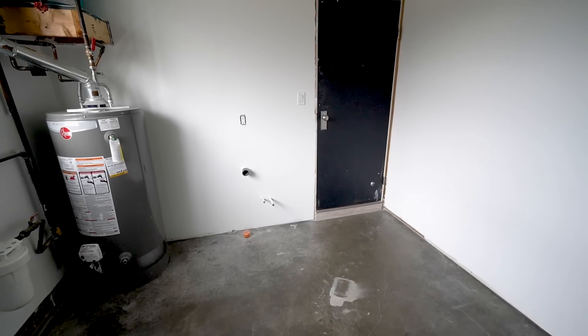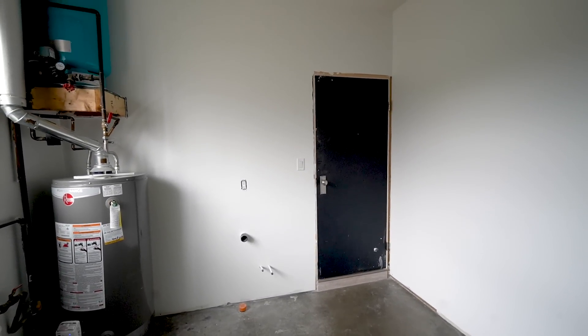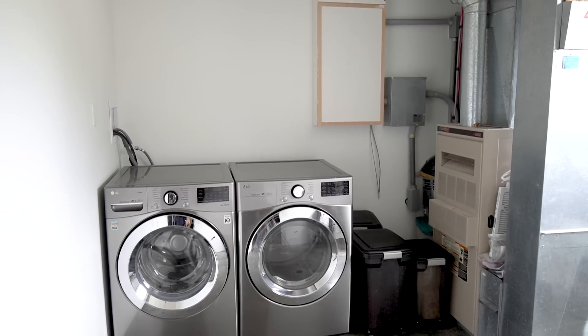The first thing we did to start fresh was completely clear out this room and paint all of the walls white. And you can see that Russell already constructed a bit of a temporary cover for that electrical panel.